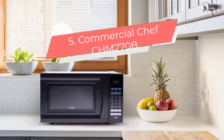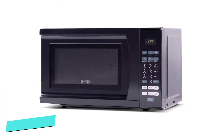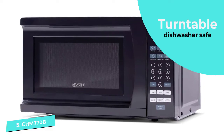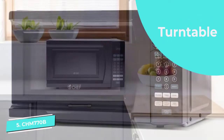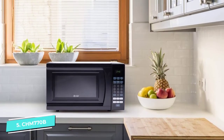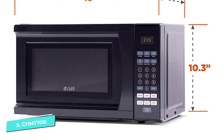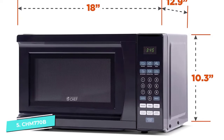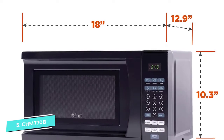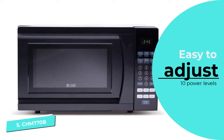Number five: Commercial Chef CHM770B. Commercial Chef is a boxy-looking black microwave with a capacity of 0.7 cubic feet. It takes up small space on the counter due to its small footprint, which is why it can be the best microwave for college kids or people living in small apartments. Being powered by only 700 watts, it can perform basic reheating, defrosting, and cooking. The most appealing feature is its six pre-programmed settings that allow you to make pizza, popcorn, soup, etc., with just a single push of a button.